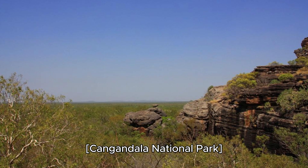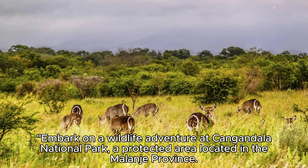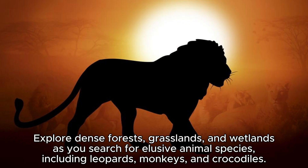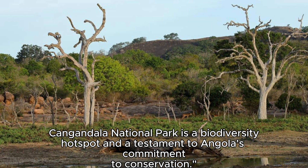Kangandala National Park. Embark on a wildlife adventure at Kangandala National Park, a protected area located in the Malanje province. Home to the critically endangered giant sable antelope, this park offers opportunities for safari tours and wildlife viewing. Explore dense forests, grasslands, and wetlands as you search for elusive animal species, including leopards, monkeys, and crocodiles. Kangandala National Park is a biodiversity hotspot and a testament to Angola's commitment to conservation.